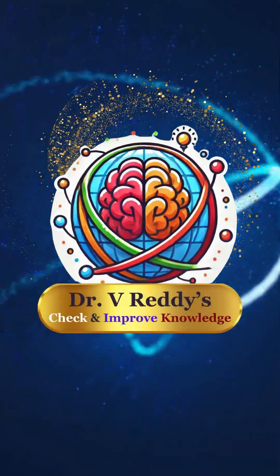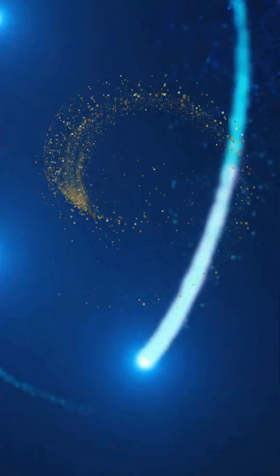Welcome, Dr. V. Redis. Check and improve knowledge.